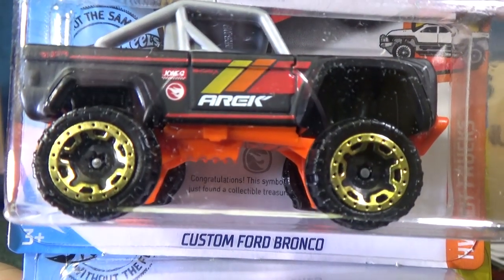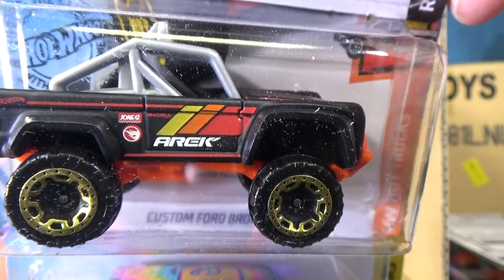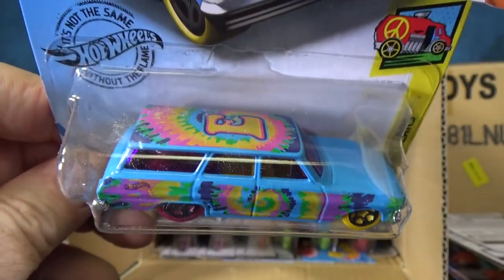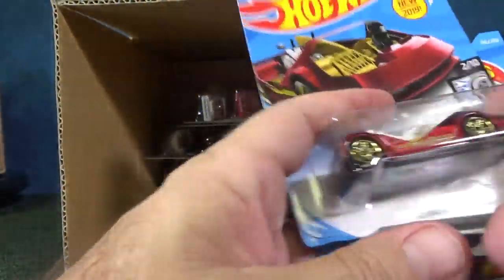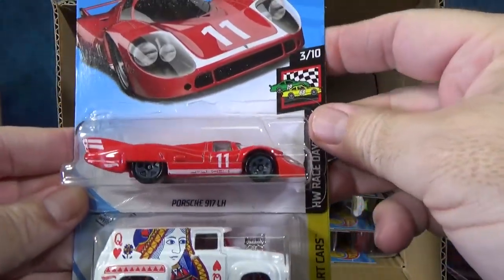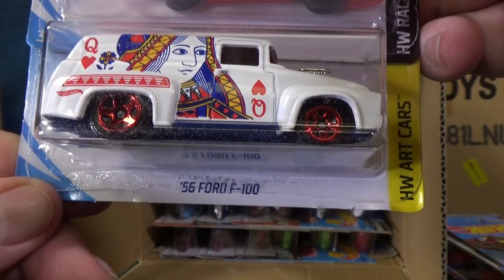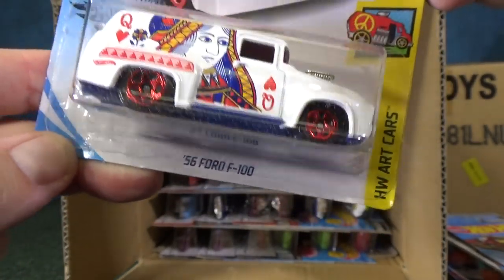Here you have the Custom Ford Bronco with AREK branding — I'm not sure what company that would be. Here you have the 64 Chevy Nova Wagon in wild colors — E on top because it's part of the art car series. Porsche 917 LH in red. I'm still doing track time, so it's going to be a while before I get to the 2019 cases.